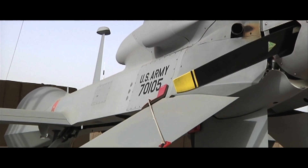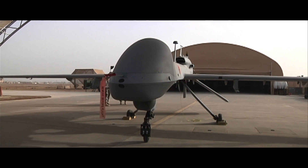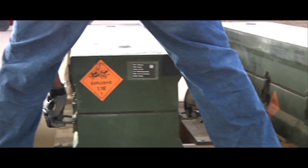The Gray Eagle, an unmanned aerial system, has been a vital tool in patrolling the skies of Operation New Dawn in Iraq since 2010. Now for the first time in theater, it is being tested to deploy Hellfire missiles.